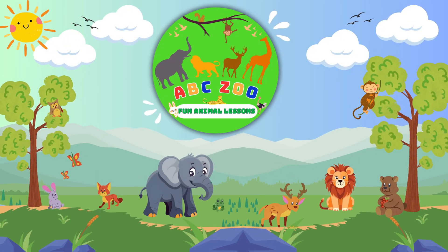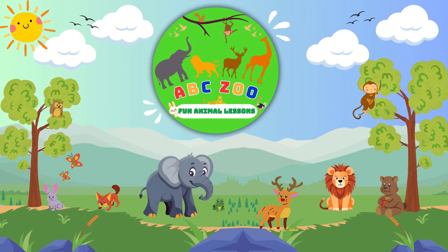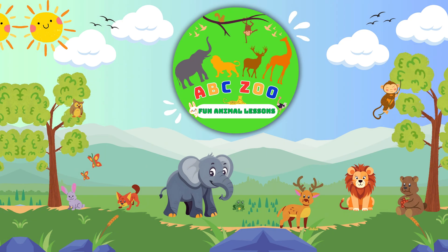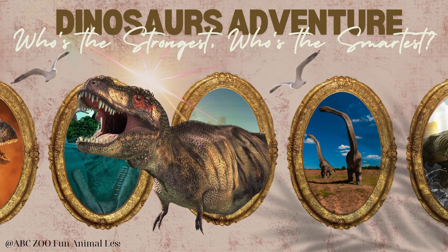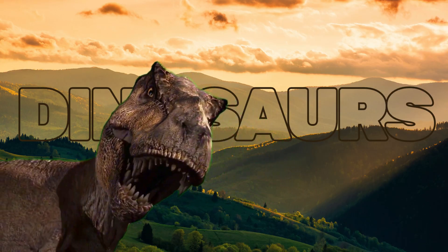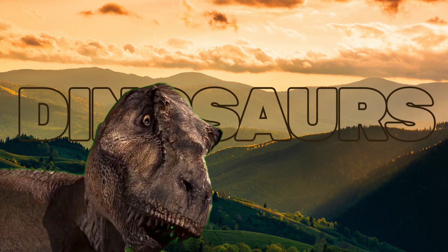Hello, little explorers. Welcome to ABC Zoo Fun Animal Lessons, where we discover amazing animals and their secrets. Today, we're diving into the world of dinosaurs. Do you know which dinosaur had the sharpest claws? Or which one might have had two brains? Let's find out together.